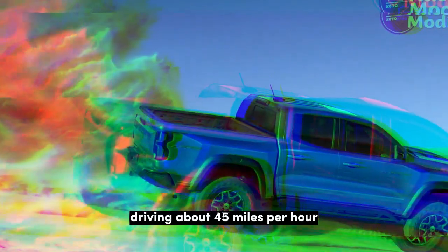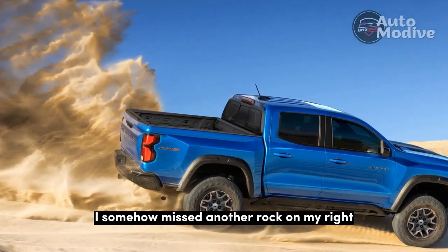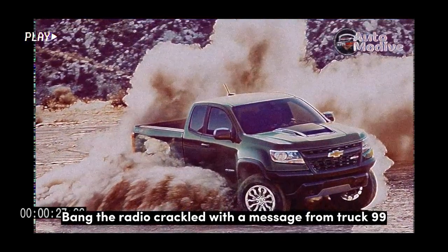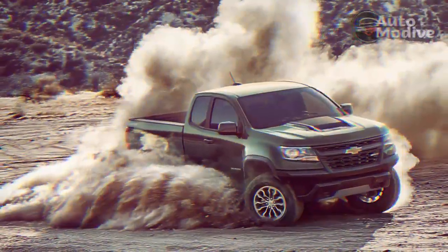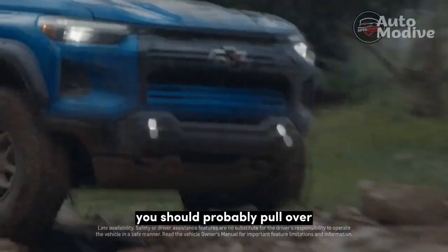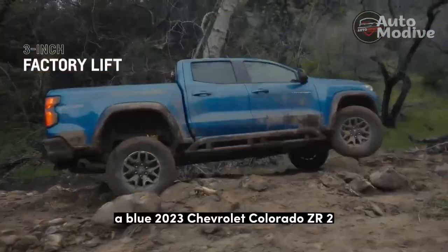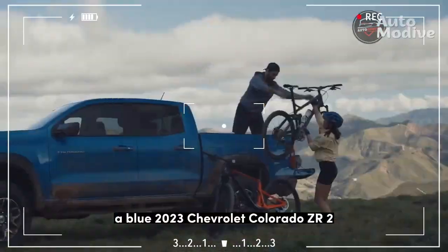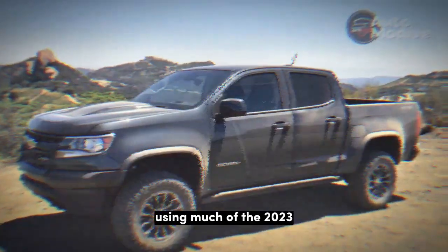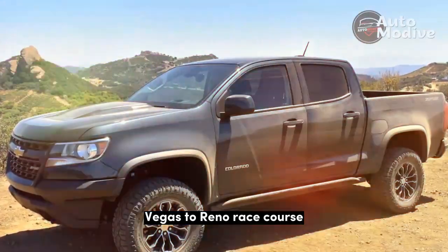Driving about 45 miles per hour and focused on that rock, I somehow missed another rock on my right. Bang! The radio crackled with a message from truck 99: 'Truck 18, your dog tracking — you should probably pull over.' I was piloting truck 18, a blue 2023 Chevrolet Colorado ZR2, on a three-day drive from Las Vegas to Reno using much of the 2023 Best in the Desert Vegas to Reno race course.